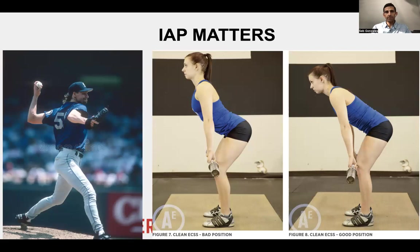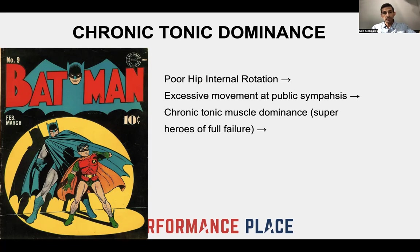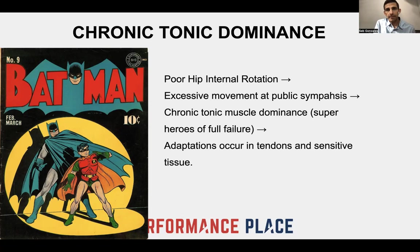In the USA, we have Batman and Robin — superheroes doing everything they can to protect Gotham City. If we extrapolate back into the musculature of the body associated with groin pain, they are the adductor and the rectus abdominis, as well as the TFL muscle and hamstring — they're trying to help. If you have poor hip internal rotation, it'll get more movement in the pubic symphysis, which will make some of these heroes start to work extra hard. At some point they may fail and create a tear, which may create adaptation in those tissues — sensitivity of those tendons and musculature.